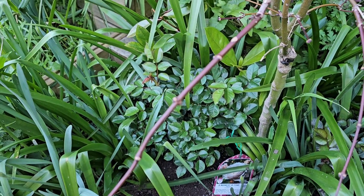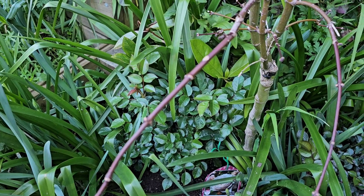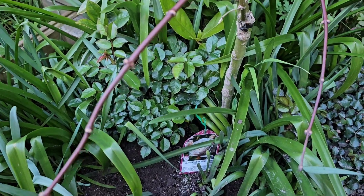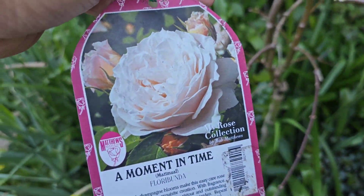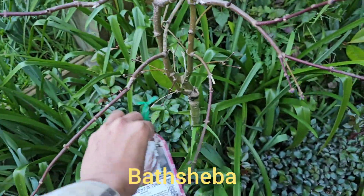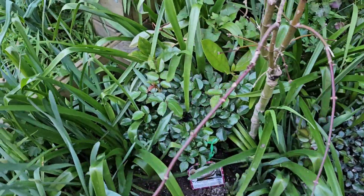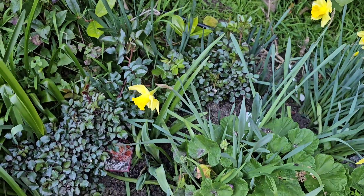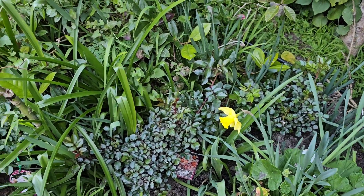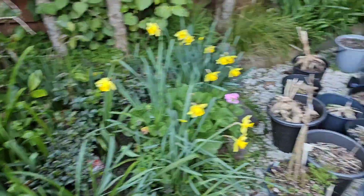This Moment in Time is similar to a David Austin rose — I forgot the name — but it's one of the most popular ones and so beautiful because of its champagne color. Oh, that's Bathsheba! It looks very similar to this one. I can't wait to see all of these roses blooming in our garden, and hopefully I won't be dealing with any more pests.